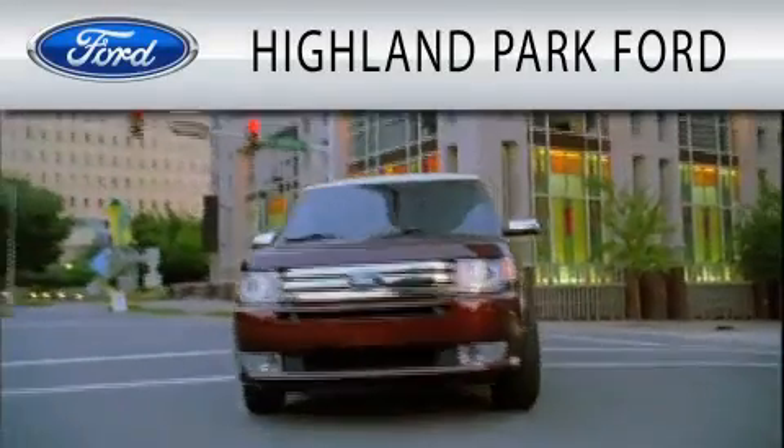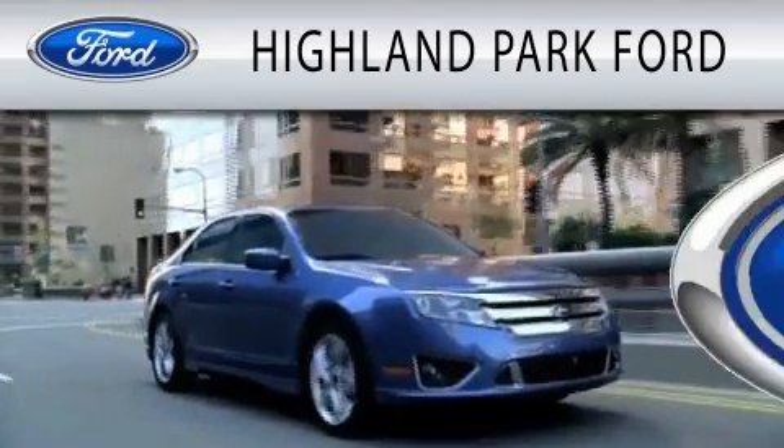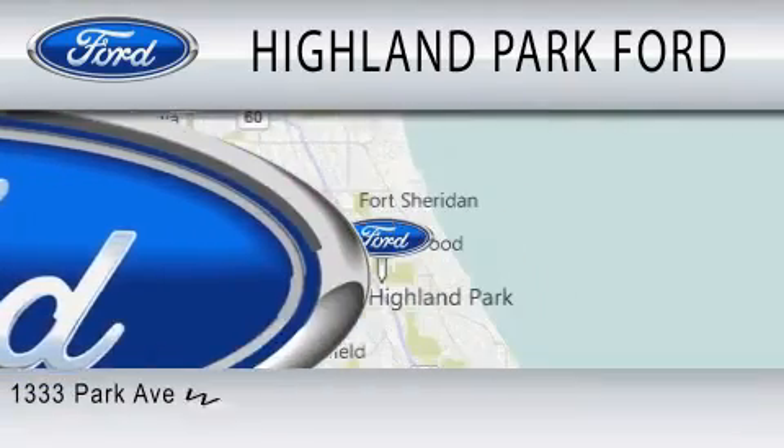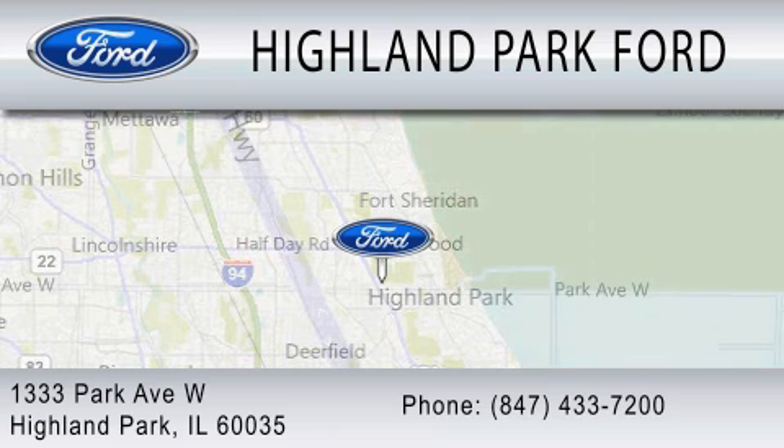Highland Park Ford is dedicated to doing everything possible to ensure that the experience you have selecting your next vehicle is as pleasant as possible. We are located at 1333 Park Avenue West in Highland Park.